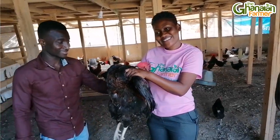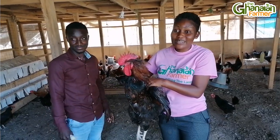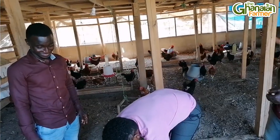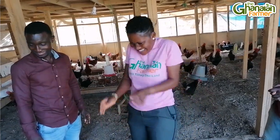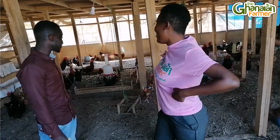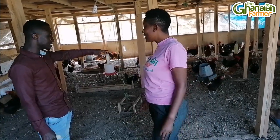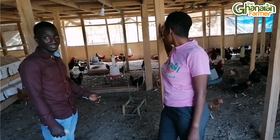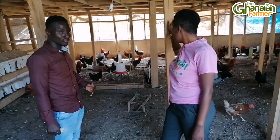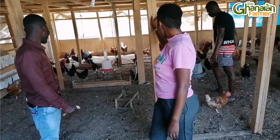I also noticed the feeders — do you produce them here or import them? We have locally produced ones here. But when you use the good ones — the plastic ones — they last longer than the metal ones. The ones I have here are the metal ones. Is there a price difference? Yes, the plastic ones are more expensive than the metal ones.